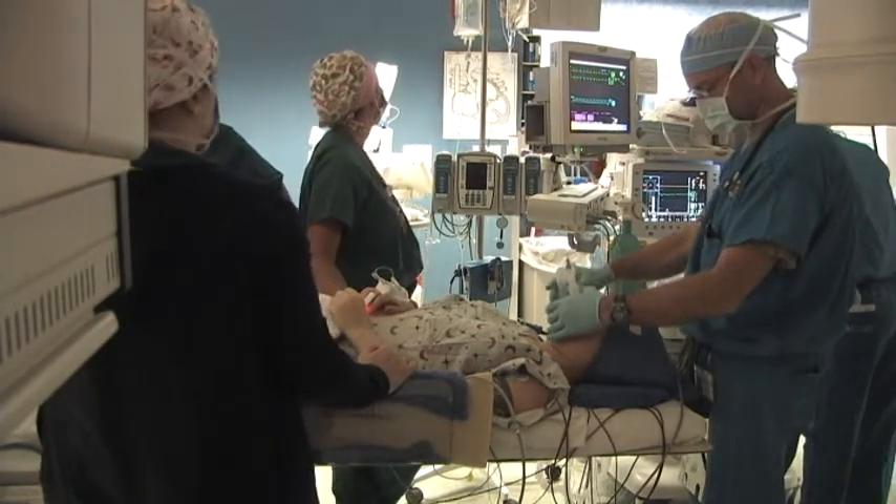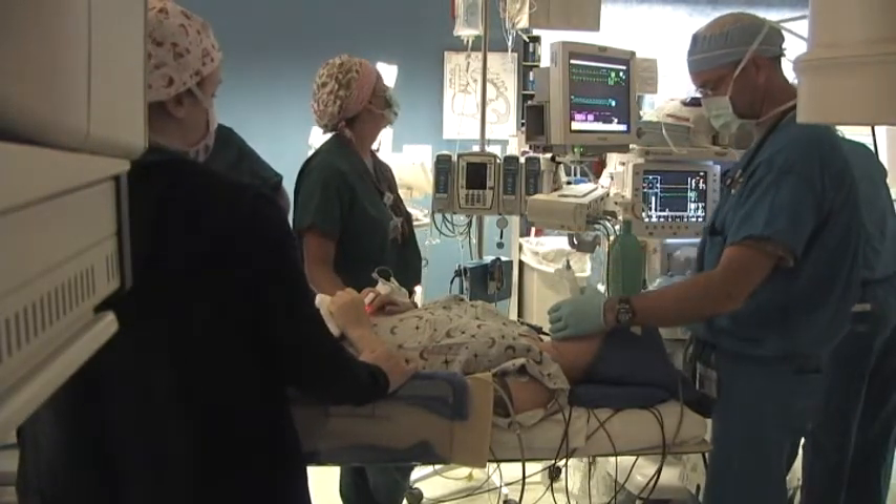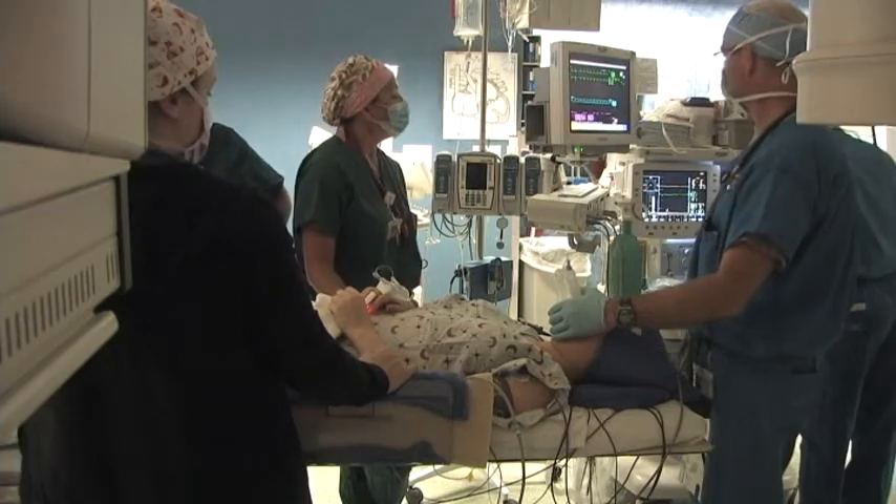About one out of every thousand live births has congenital heart disease — it's the most common birth defect. About half of those patients will need surgery in the first year of life, and that's the half that needs things like this valve.